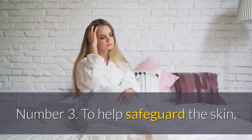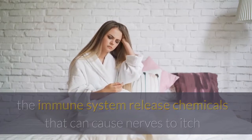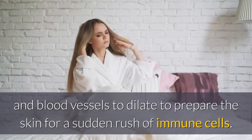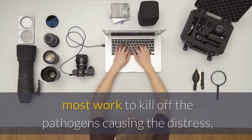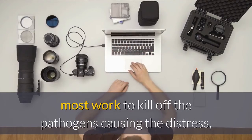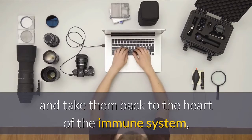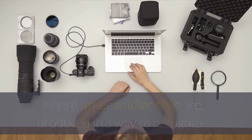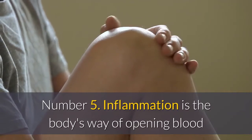Number three: to help safeguard the skin, the immune system releases chemicals that can cause nerves to itch and blood vessels to dilate, to prepare the skin for a sudden rush of immune cells. Number four: when the immune cells arrive at the scene, most work to kill off the pathogens causing the distress, but a few capture some of the invaders and take them back to the heart of the immune system, where other soldier cells are produced in a way to recognize and attack the invading cells on contact.